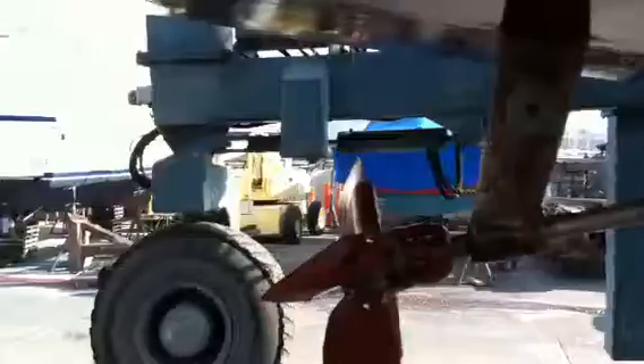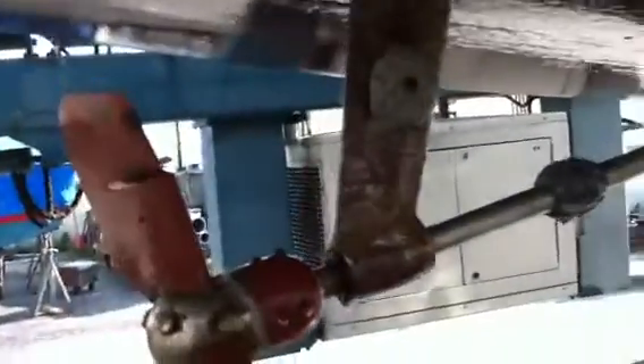And then we're looking at a kiwi prop. This is a three-bladed kiwi feathering propeller.